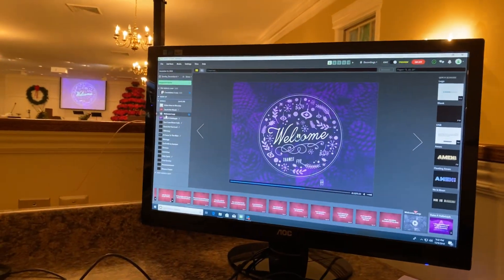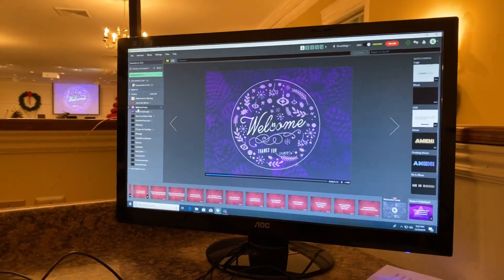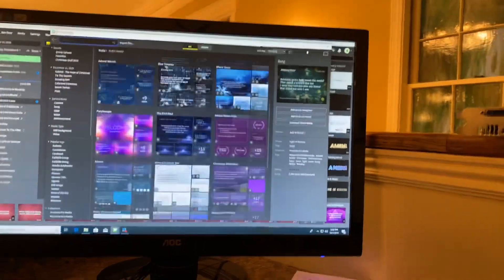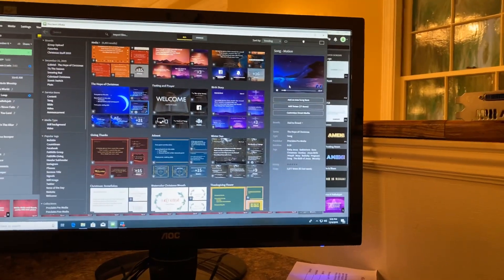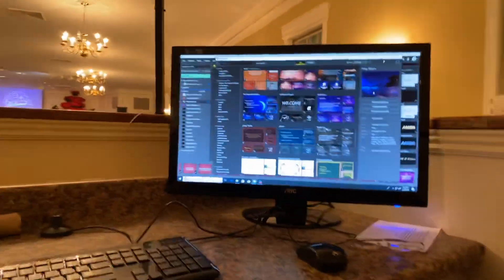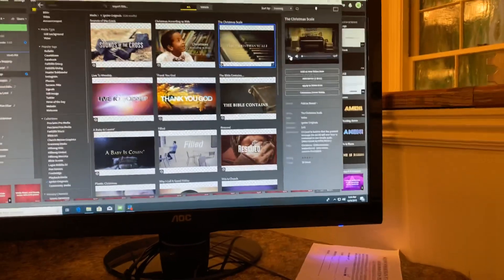Proclaim is a little different — you don't pay for the software up front. Instead of paying $700 for a piece of software and owning it, you pay for a subscription. But that subscription also gives you access to their content, and there is a ton of content available on the Proclaim platform — partner media like Dan Stevers, Faith Group, Hillsong, Bethel, Church Media Graphics, and Ignite — all available with your subscription.